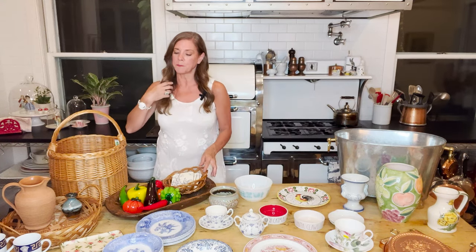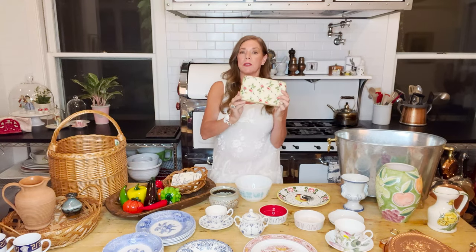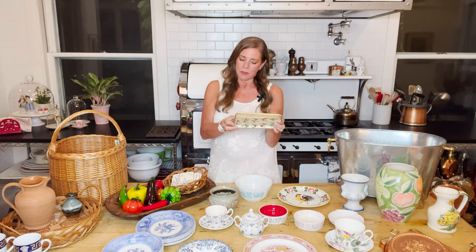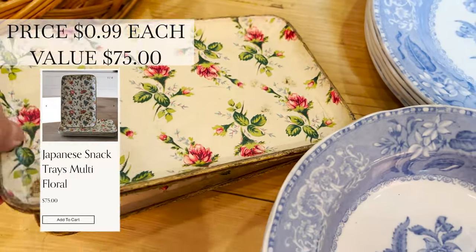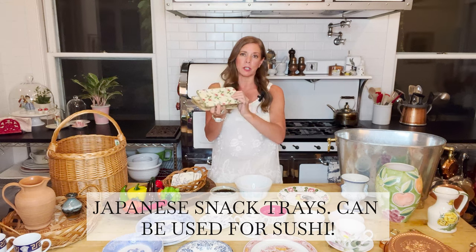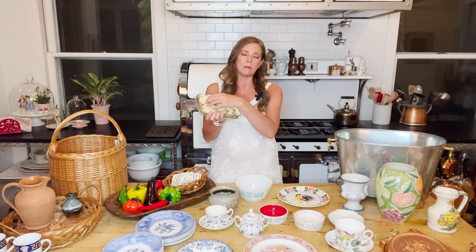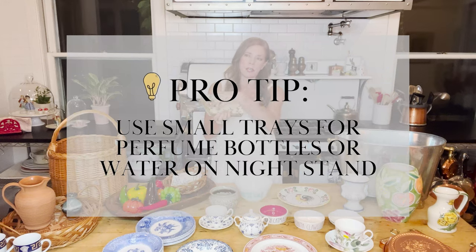I found these little trays — kind of interesting. On the back it says 'alcohol proof, high quality, made in Japan.' They were 99 cents each, but I just thought they were really cute little trays. I'm not sure if I'll use them in the cottage or sell them, but I think they'd be really cute with like some perfume bottles on them, or a glass of water and a bottle on a nightstand.